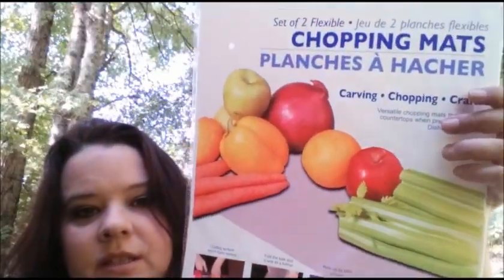I also got these chopping board sheets. There's two in a pack. I really like these.